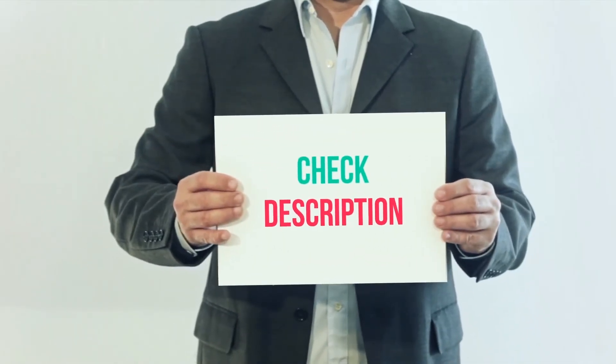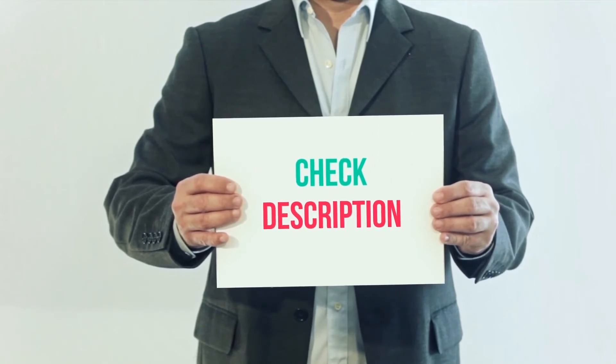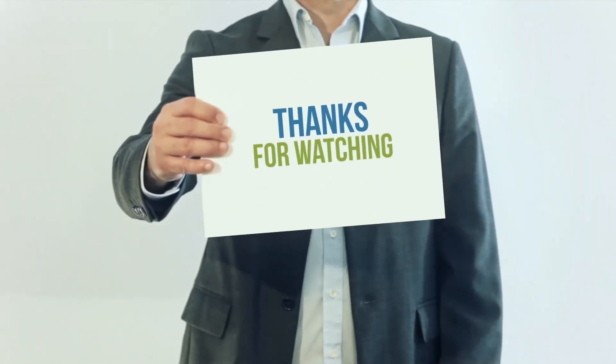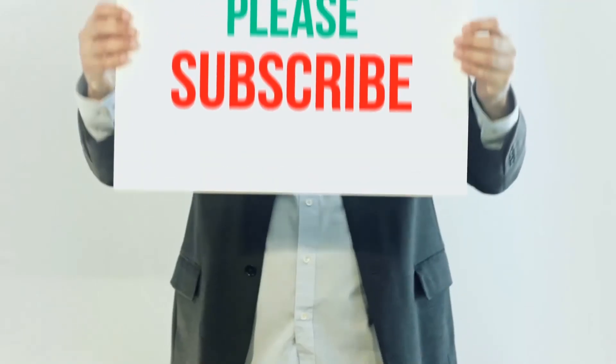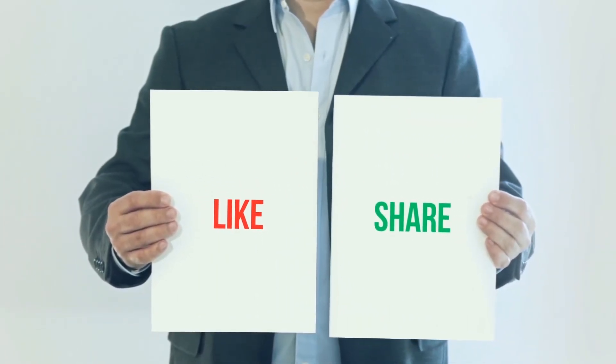I've included this product link in the description. You can check out the link for more information and the latest price. Thank you for watching this video. Please subscribe to my channel, leave a like, and share with your friends. Until next time, hope you all have a great day.